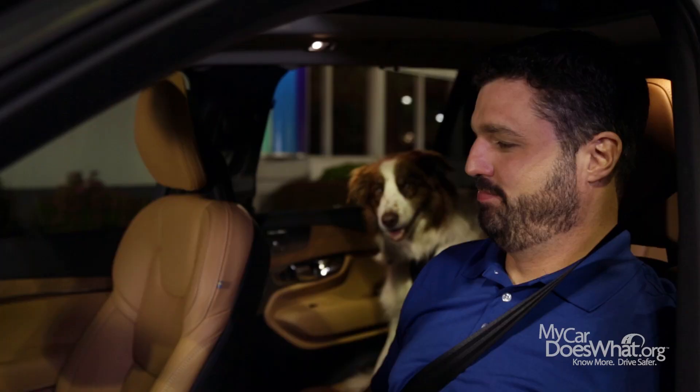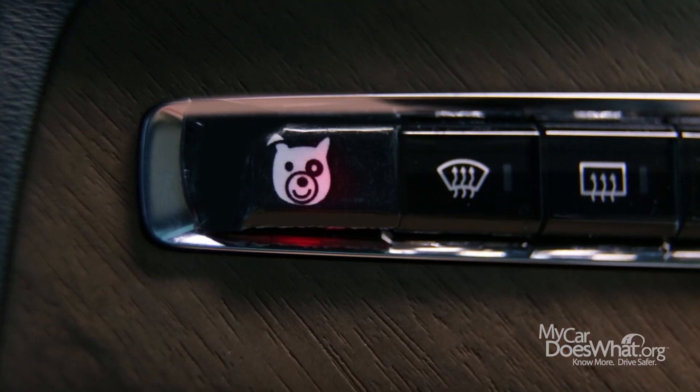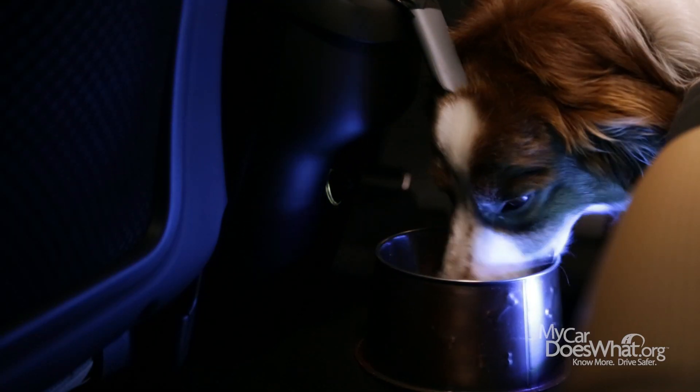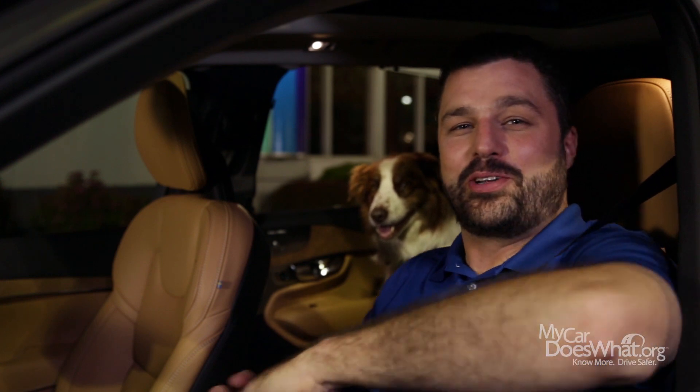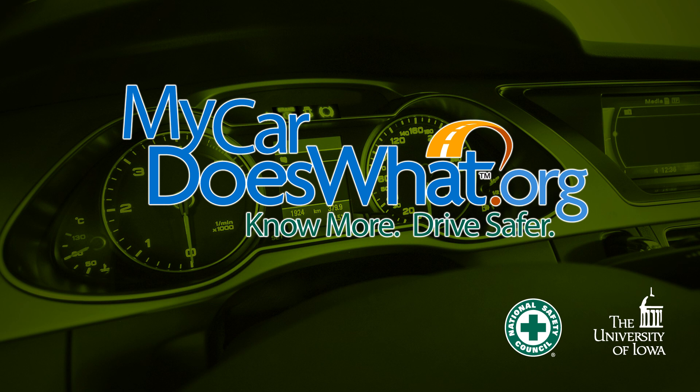That hit the spot. What's that, boy? Oh. Here you go, Scout. Remember, you are your car's best safety feature. Drive safer. Visit mycardoeswhat.org and check out all the great easy-to-use information.